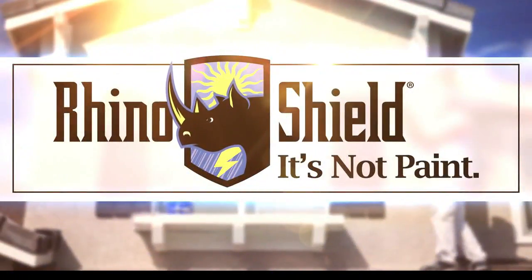Don't paint, don't vinyl — go Rhinoshield. Never paint your house again. Rhinoshield.